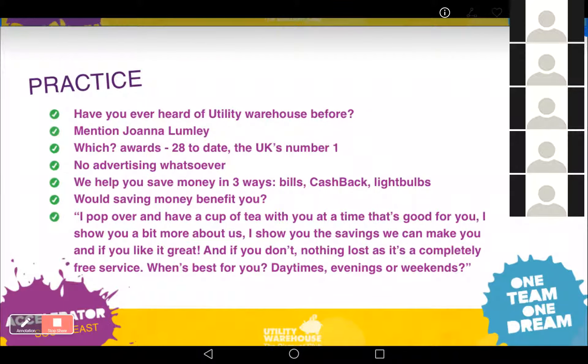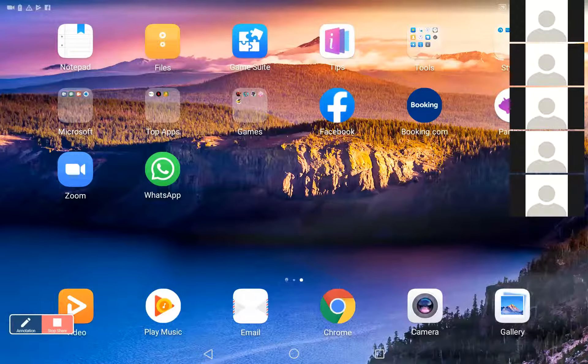That's the close. 'Daytimes — great, so this week I could do Tuesday or Thursday, what works best for you? Thursday — right, is it going to be the morning or the afternoon?' And there we go, it's in the diary. Getting your phone out and going straight in with that question reassures people that this is just normal — this is what people do.